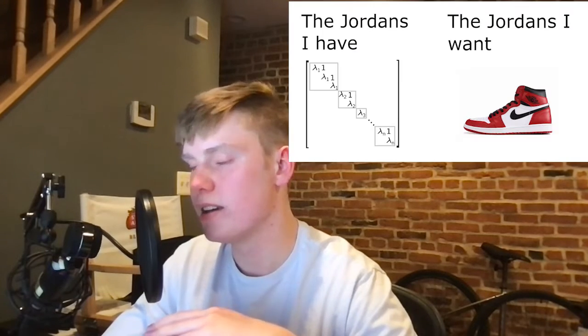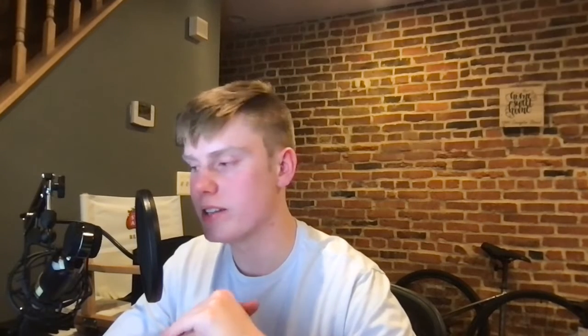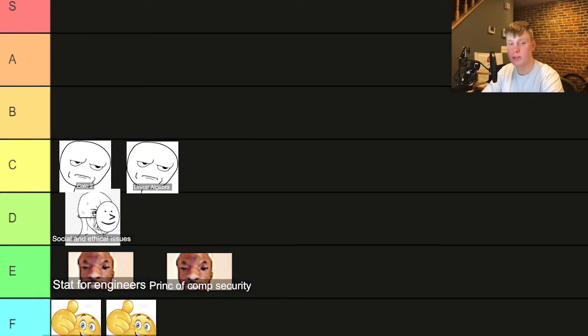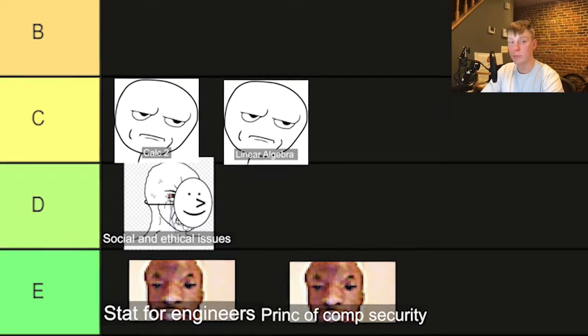Also for C tier, we have linear algebra. I know a lot of computer science majors hate linear algebra, but I think it was actually a pretty cool class — it's very abstract thinking and you have to think a lot. If you miss one section in the textbook or miss a couple of classes, you're going to be in trouble because linear algebra builds upon itself. So you want to make sure that you don't skip class and you really pay attention.